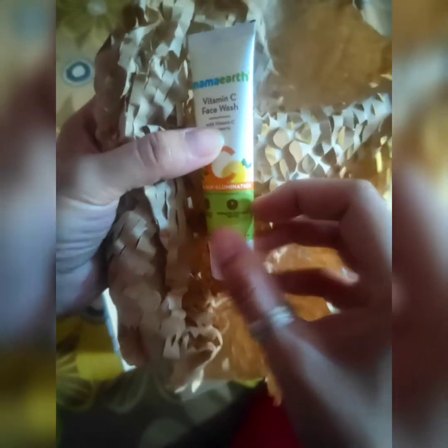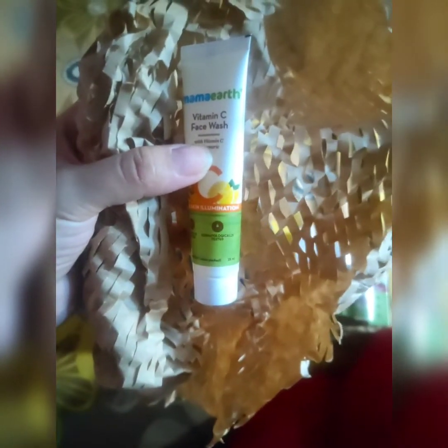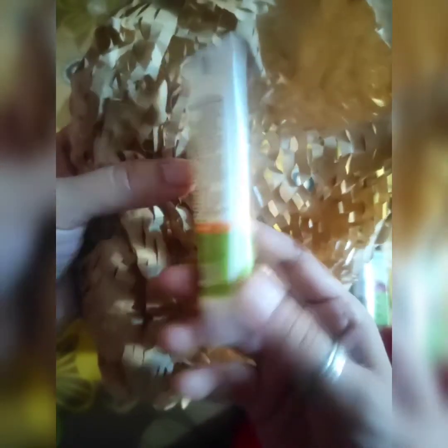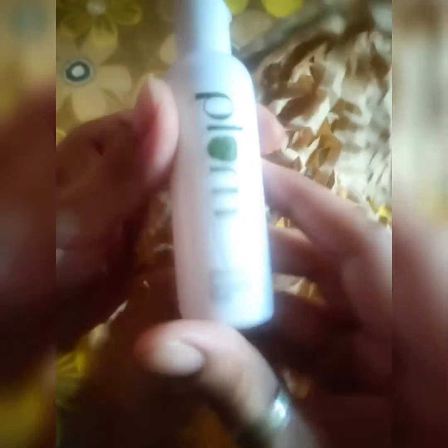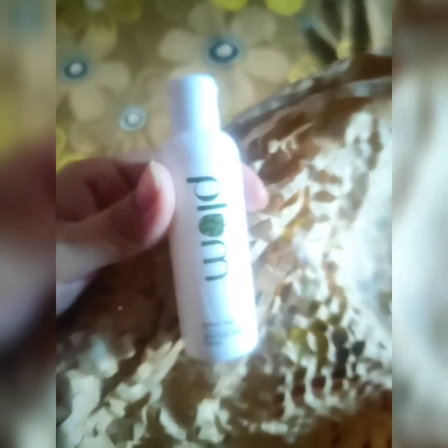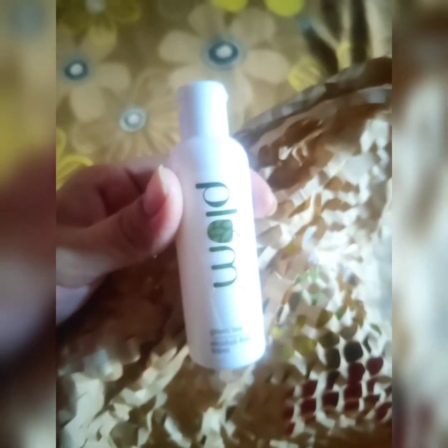This is Mama Earth's Vitamin C face wash. I was really eager to try Mama Earth products, and when I came to know that Smitten provides these sample products, I ordered from there. The next one is from Plum — it's a Plum Green Tea alcohol-free face toner. I think it's a good thing — if you want to discover new products, just order from there.